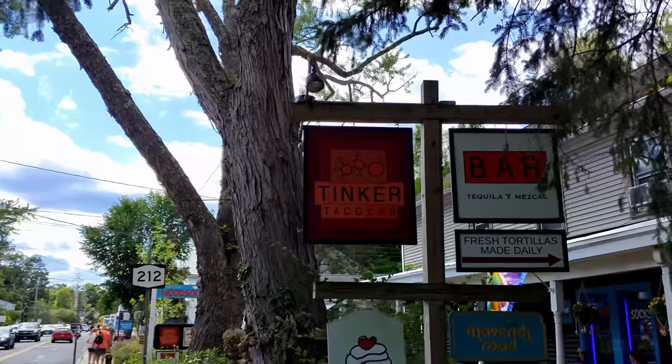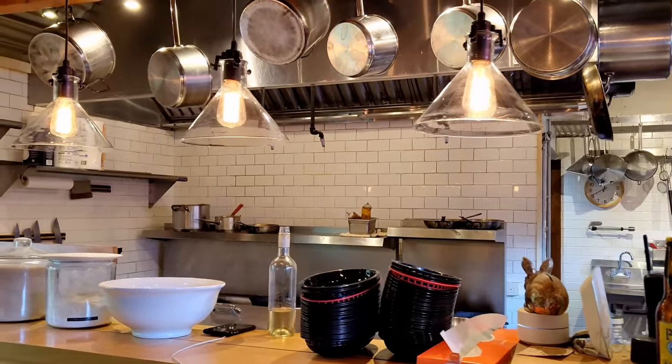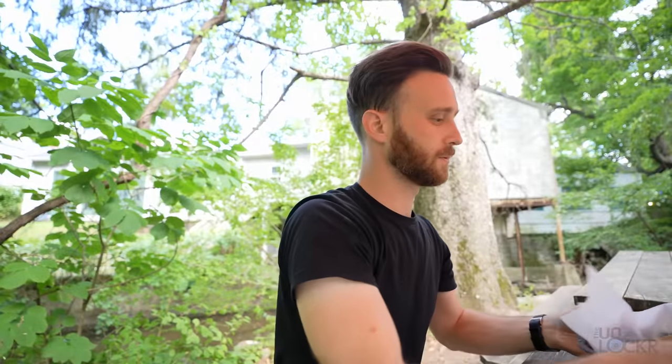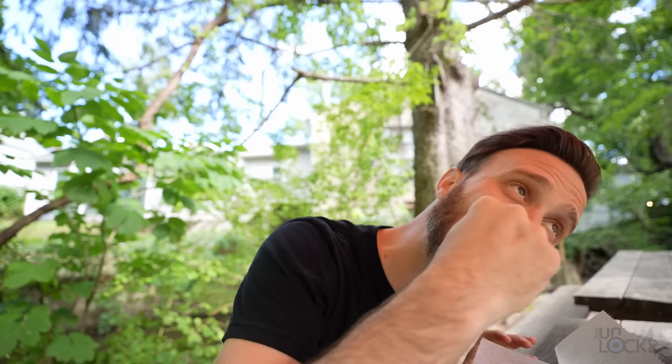This is Tinker Taco Lab. Tinker is the name of the main drag here in Woodstock, and this is a casual counter-service taco spot I've been wanting to try. It's situated on a cute little historic brook with a ton of outdoor tables and string lights — hidden behind a sunglass hut and a cupcake place. I was told to get the chicken tinga and the barbacoa. Those are really good tacos — they aren't kidding when they say the tortillas are handmade. They are fire.